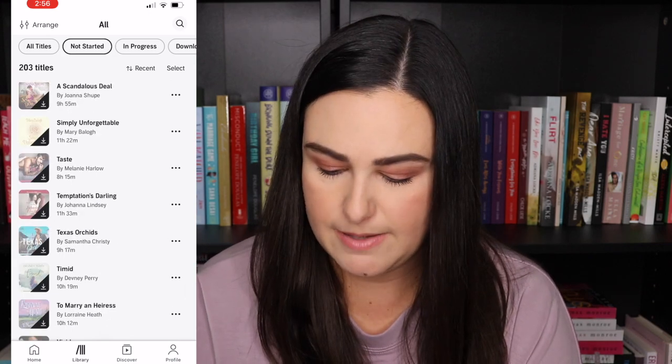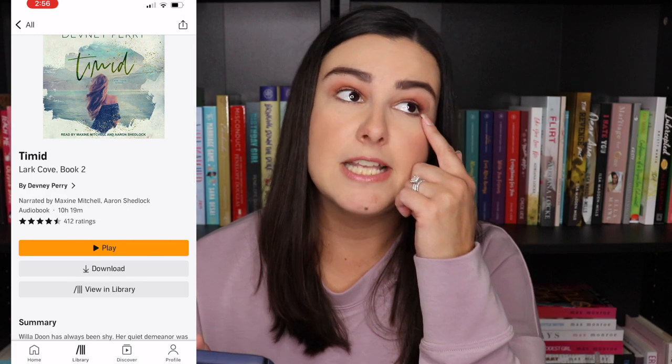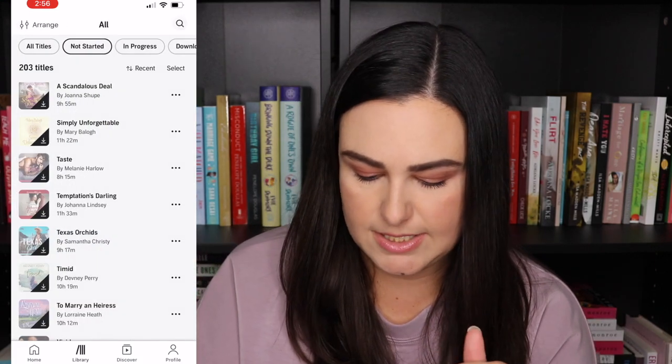Another Joanna Lindsey — Temptation's Darling. Then I grabbed Texas Orchids by Samantha Christie because I want to read her — I met her at Book Bonanza and this is a cowboy romance so I'm super excited. Then Timid by Daphne Perry — I think that's book two in the Lark Cove series. I read book one and it was okay but I'm excited to continue. To Marion Aris by Lorraine Heath — another historical I want to get to.